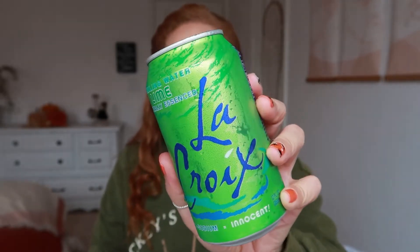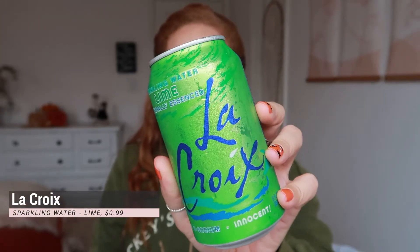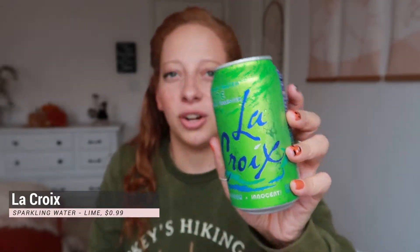The next one — I feel like I've tasted before because it's all people ever talk about. Teachers are always drinking this. This is LaCroix sparkling water, lime, naturally essenced — not flavored, essenced with lime. Zero calorie, zero sweetener, zero sodium — equals innocent. The only ingredient is carbonated water, naturally essenced. I don't know what that means.